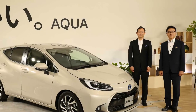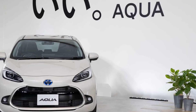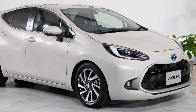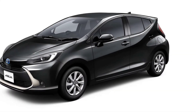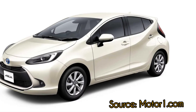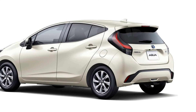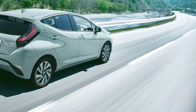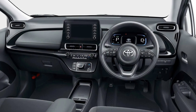Customers in Japan can buy the 2022 Aqua outright from 1,980,000 Japanese yen for the base front-wheel drive B trim, rising to 2,598,000 Japanese yen — around $23,600 — for the all-paw E-Four model in the Z trim. Alternatively, the electrified small hatch can be obtained through the Kinto One subscription service from 19,580 Japanese yen, or $178 per month, on a 7-year lease plan.